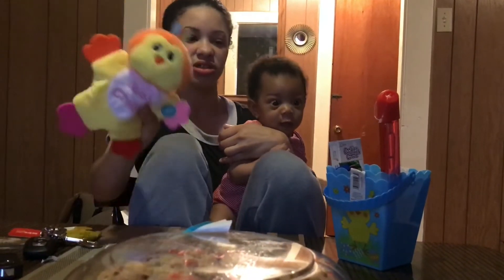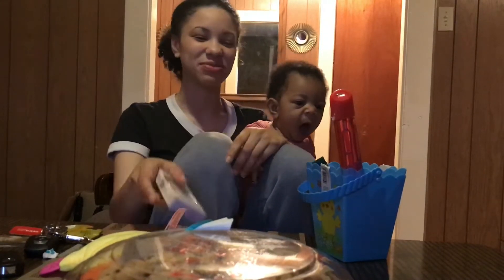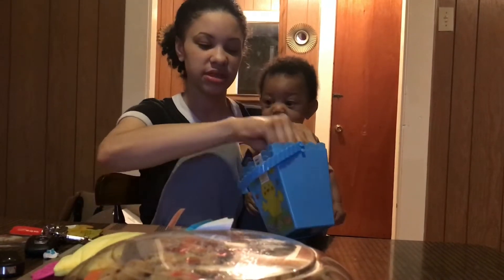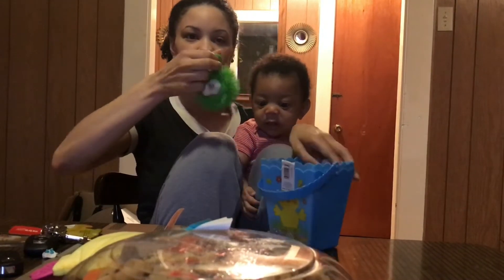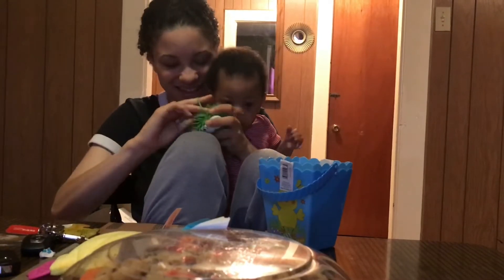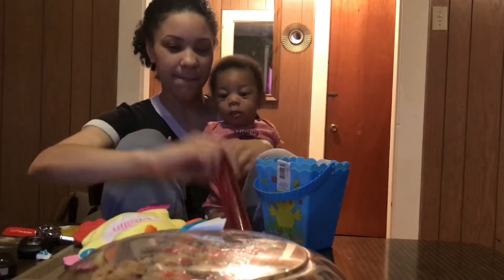Just to show him, and we got a cookies and cream bunny — that's for me though. I also got this one because he's starting to grab onto things. And bubbles!